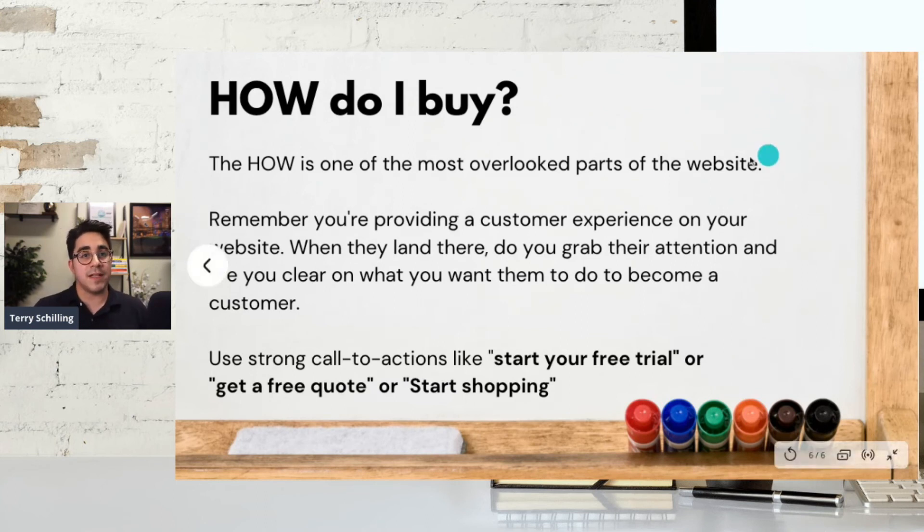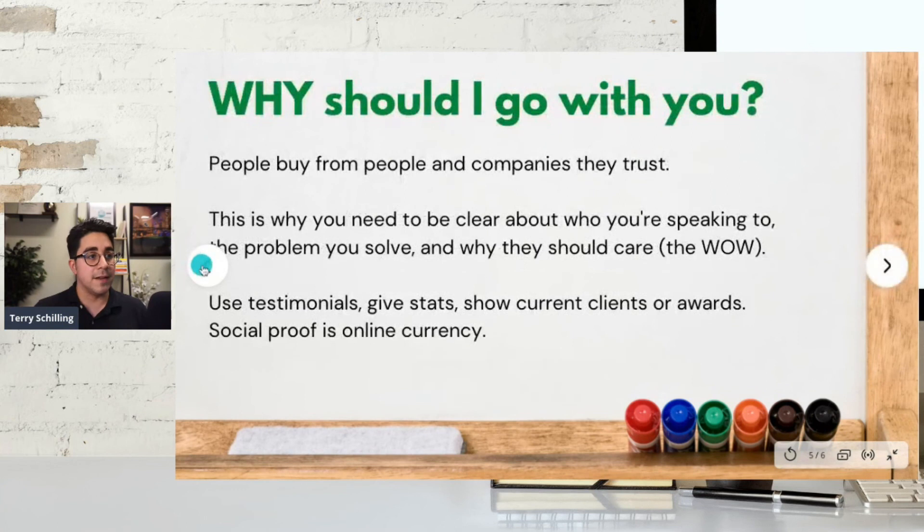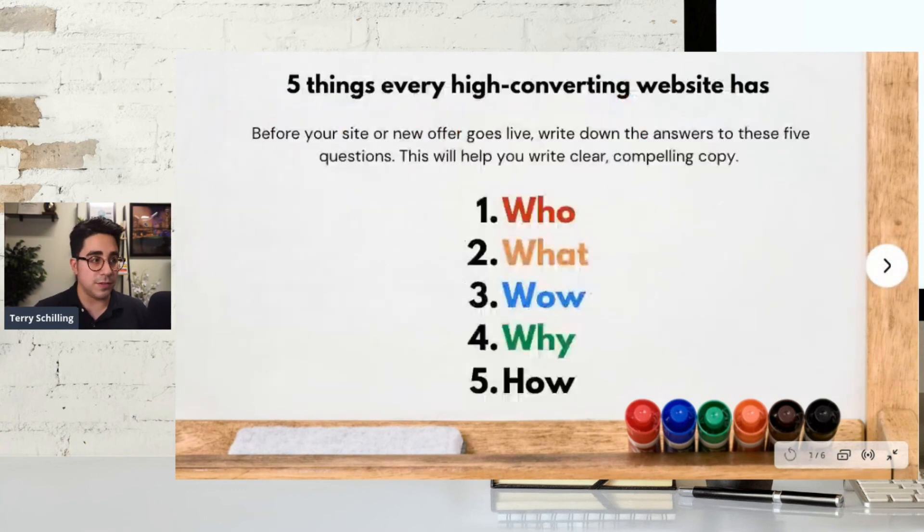So those are the five things to think about: the who, the what, the wow, the why, and the how. Those are the five things that every high converting website should have. Before you go live, think about the answers to these five questions. Hope this is helpful for everyone. Thank you guys so much for tuning in to this Whiteboard Wednesday. My name is Terry Schilling — have a good day, see you soon.